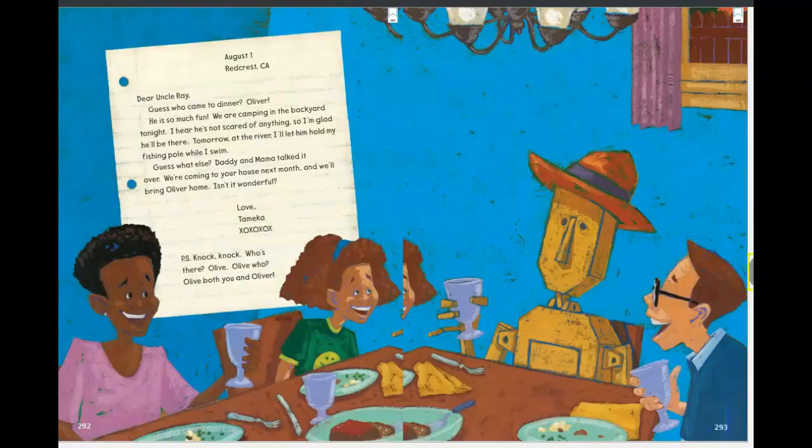August 1st, Red Crest, California—that's where Tamika lives. 'Dear Uncle Ray, guess who came to dinner? Oliver! He is so much fun! We are camping in the backyard tonight. I hear he's not scared of anything, so I'm glad he'll be there. Tomorrow at the river, I'll let him hold my fishing pole while I swim. Guess what else? Daddy and Mama talked it over—we're coming to your house next month and we'll bring Oliver home. Isn't it wonderful? Love, Tamika. P.S. Knock knock. Who's there? Olive. Olive who? Olive both you and Oliver!' Oliver made it to Tamika, and it looks like Tamika is going to get to visit Uncle Ray. So that is pretty awesome.